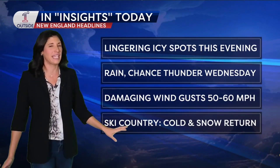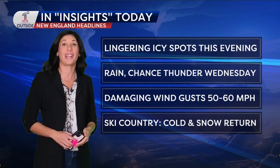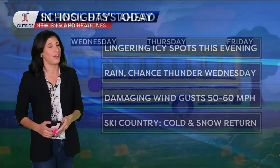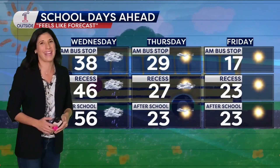Ski country — I know we get the warmth and the rain that comes in, but the cold and the snow will return as early as tomorrow evening as the colder air comes back. We're going to flip over to snow, and I'll have this snowfall accumulation map for snow and ski lovers out there.